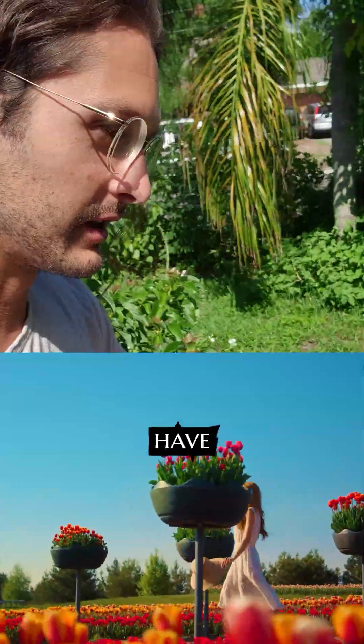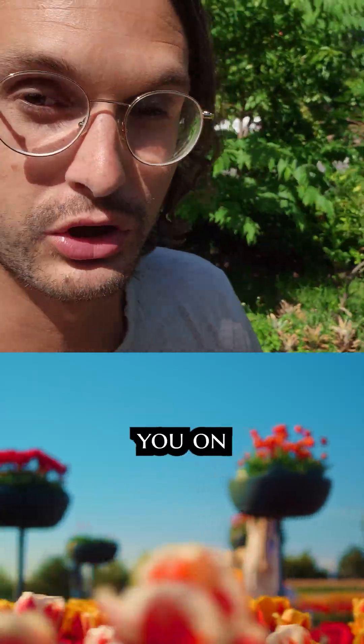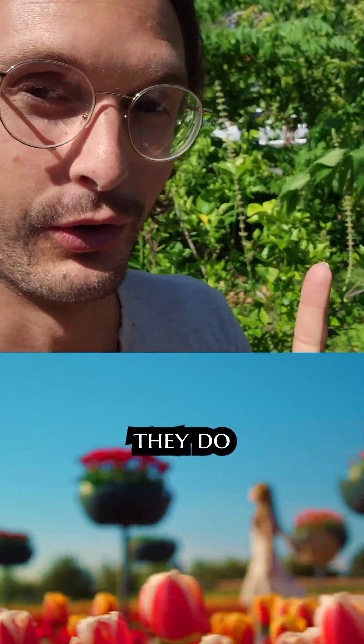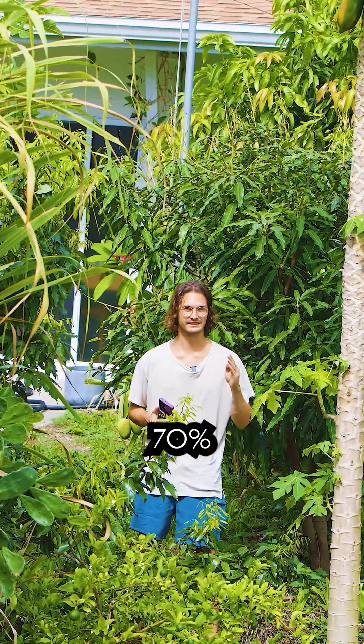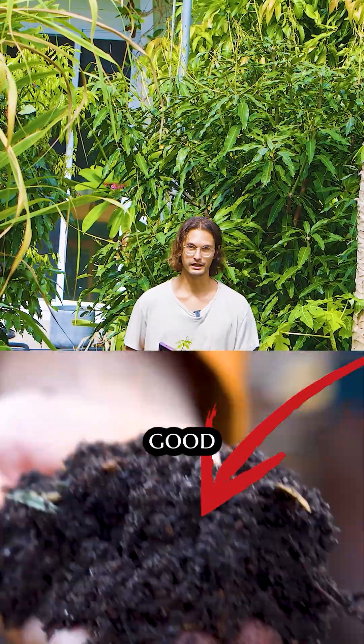Have you ever wondered how some people just have a way with plants? I'm about to put you on and show you exactly how they do it. Let's talk about this food forest. The most important thing — if you can get this right, you're literally like 70% there — and that is good soil.